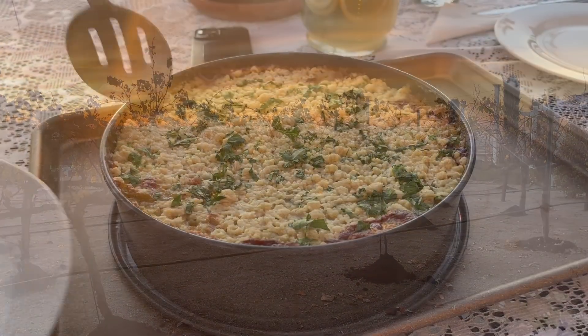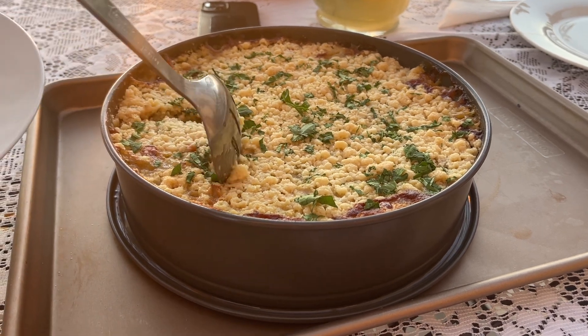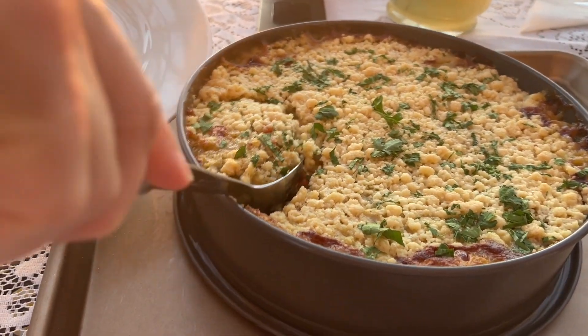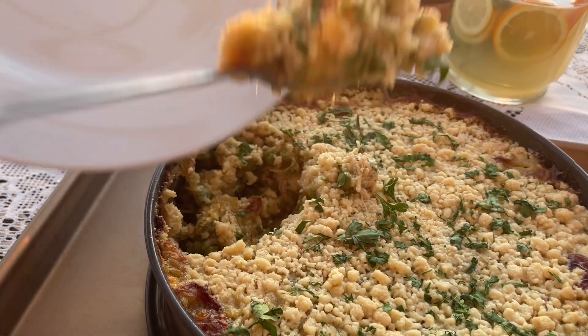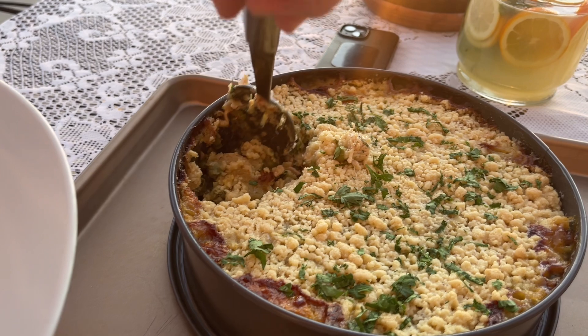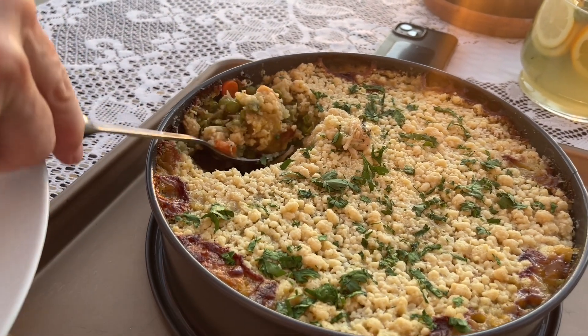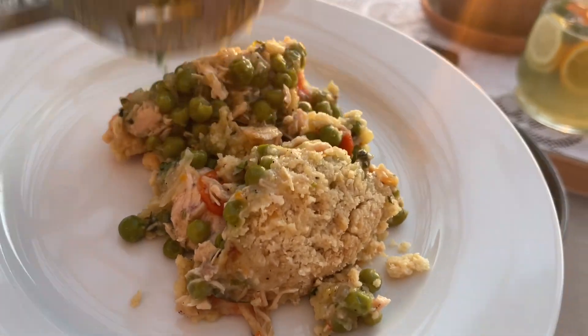Now that every plant and tree on our property got some food, it's time to feed my son. This is a chicken pot pie — my version of it — and it turned out really good. I'm sorry I didn't record the recipe and didn't take measurements, but it's so delicious I'll definitely have to repeat this recipe soon.